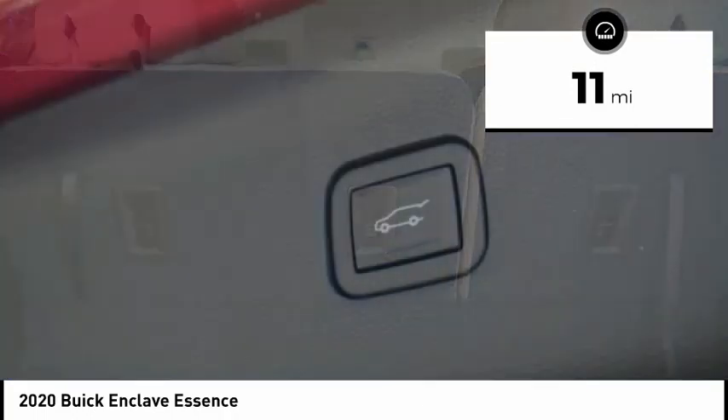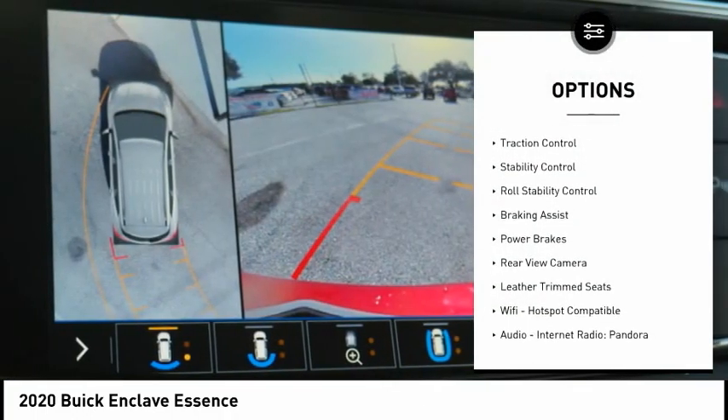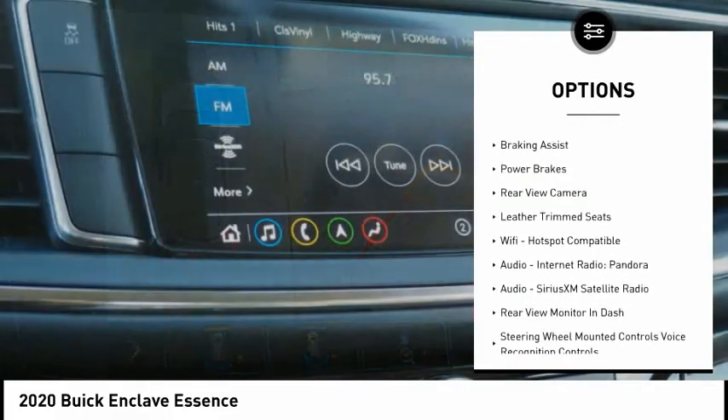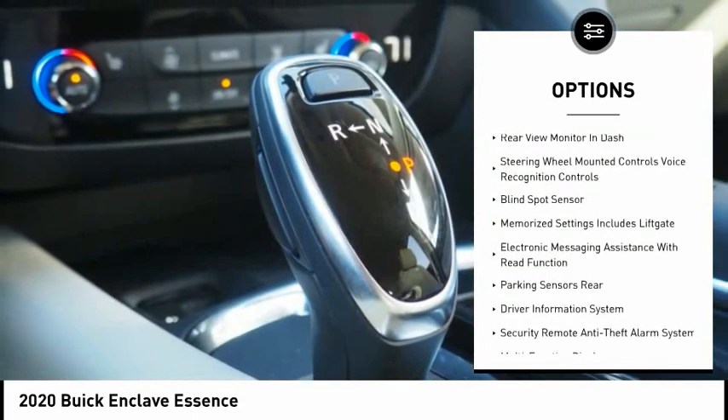This vehicle has less than 100 miles. Here are some of this vehicle's great options: remote engine start, traction control, stability control, roll stability control, braking assist, power brakes, rear view camera.